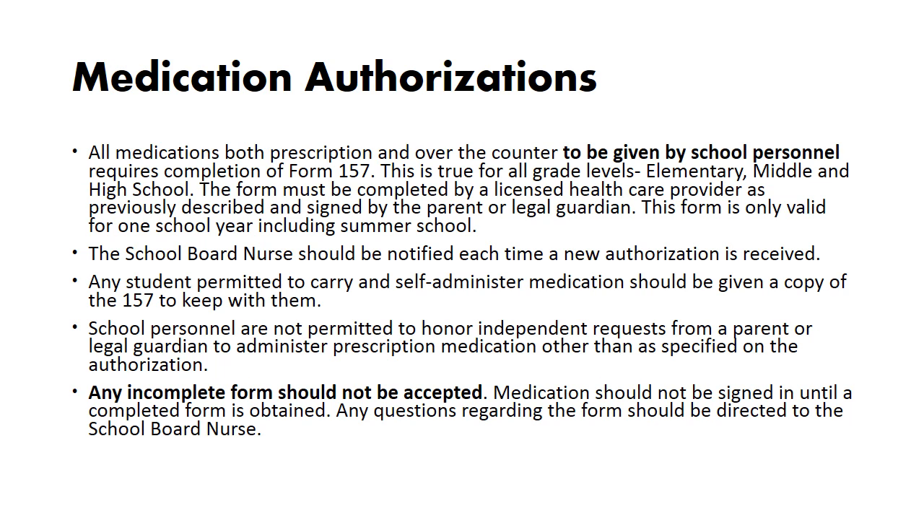Medication authorizations: all medications, both prescription and over-the-counter, to be given by school personnel, require completion of Form 157. This is true for all grade levels — elementary, middle, and high school. The form must be completed by a licensed health care provider and signed by the parent or legal guardian. This form is only valid for one school year, including summer school.